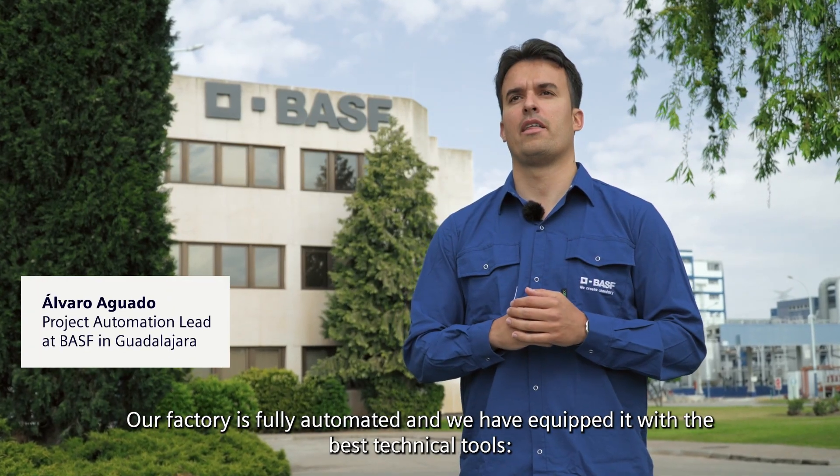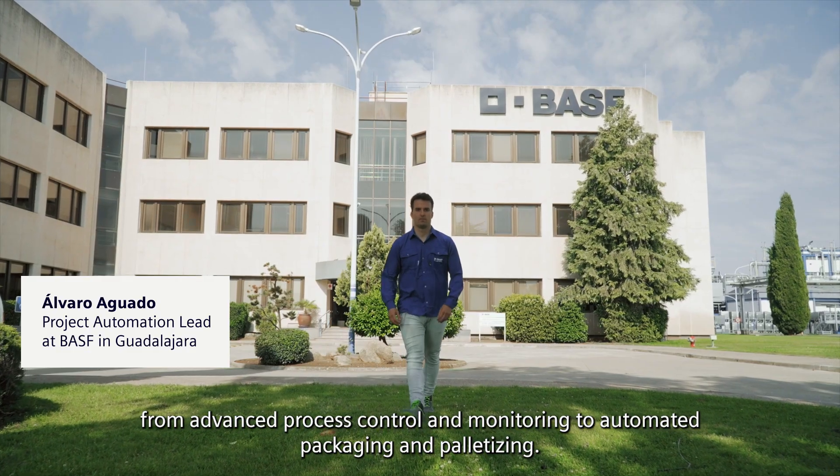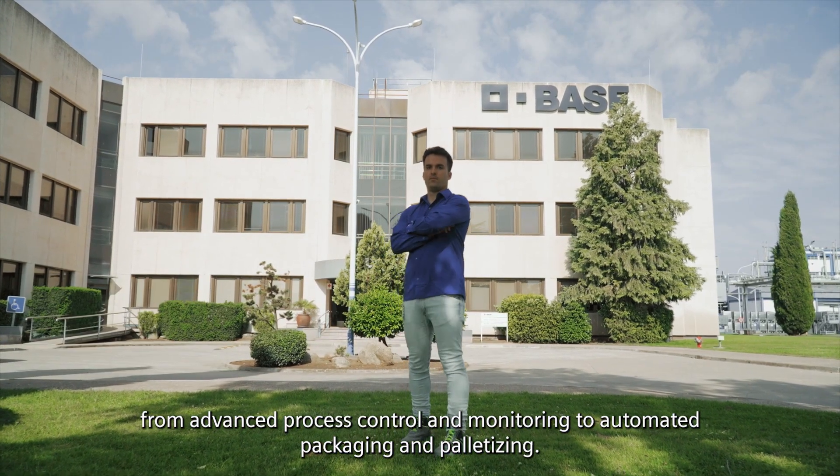Our factory is fully automated and we have equipped it with the best technical tools, from advanced process control and monitoring to automated packaging and palletizing.